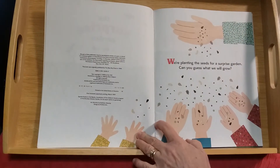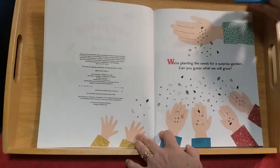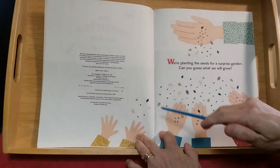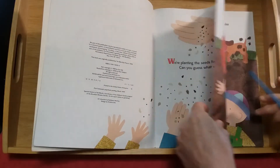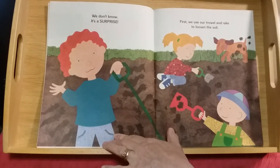We're planting the seeds for a surprise garden. Can you guess what we will grow? Look at all those different colors and shapes of seeds — lots of different kinds. We don't know what we're going to grow, it's a surprise!